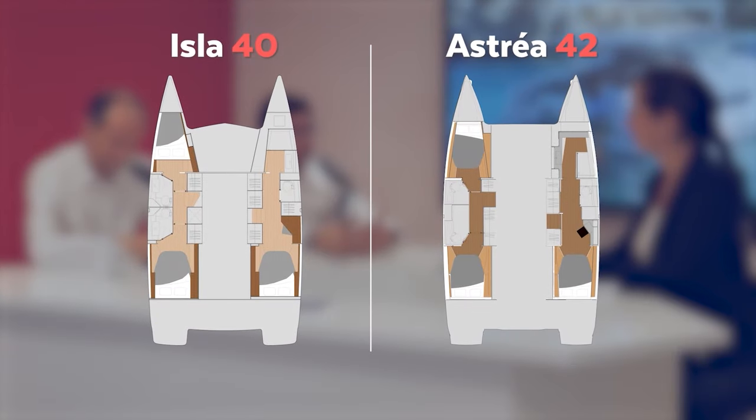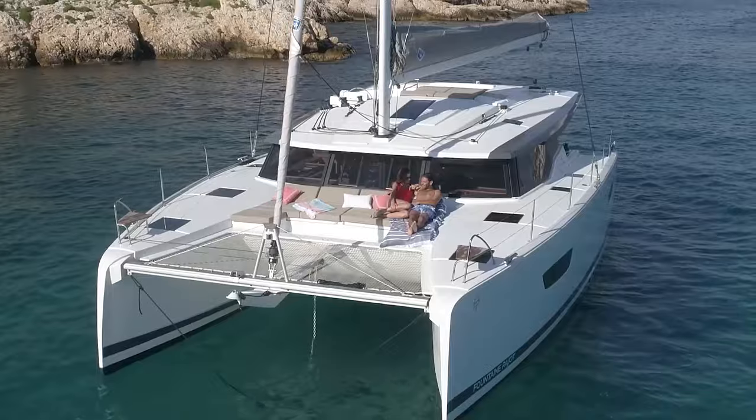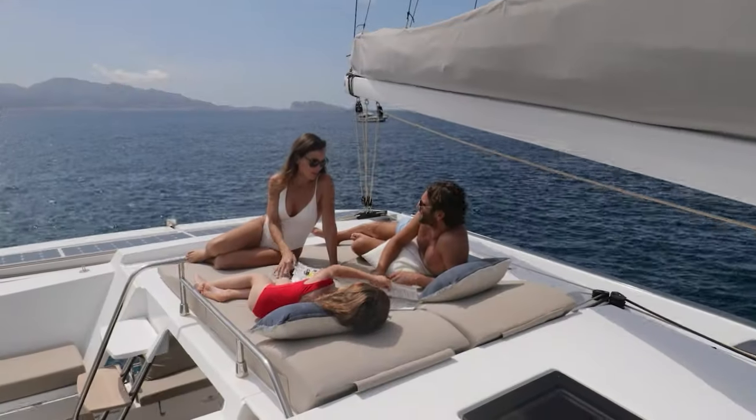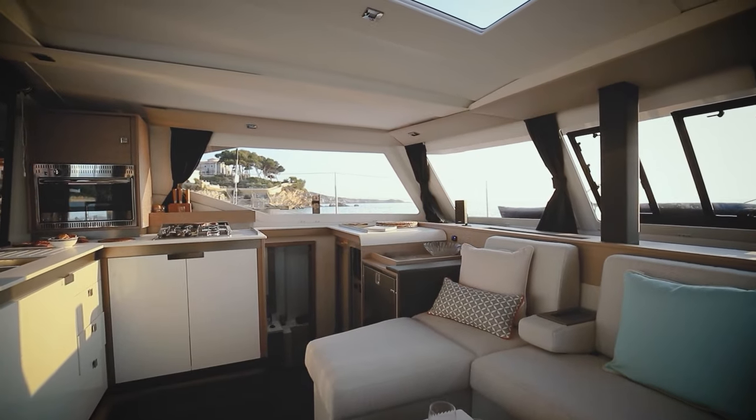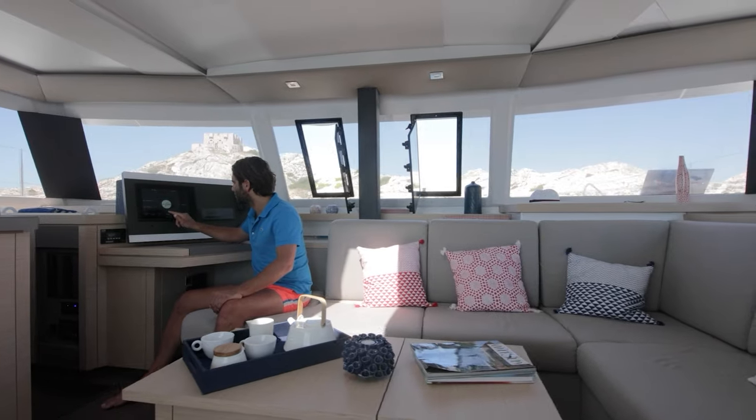Maëlle, can you tell us a little bit about the comforts? Are these boats comfortable? Yes, of course. There is a large fridge and a beautiful, really spacious kitchen. About the view, you have a 336-degree view and you can look at the ocean from your bench. It's a very luminous and comfortable boat to be on. I think that is the main point of the Fontaine Pajot boat — we have a lot of luminosity.